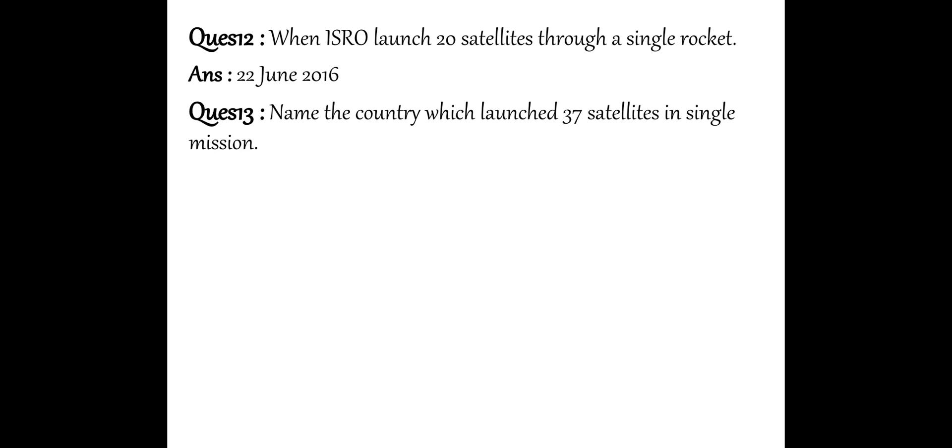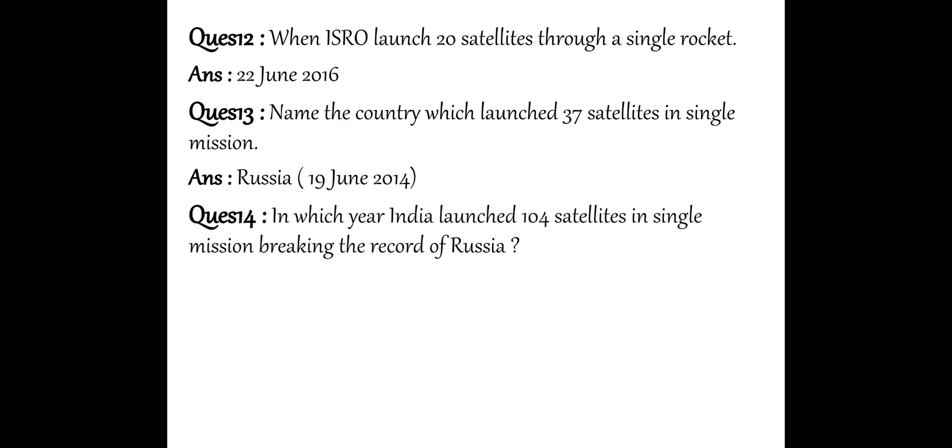Next question: Name the country which launched 37 satellites in a single mission. That was Russia, which launched 37 satellites on 19th June 2014. Then India broke that record by launching 104 satellites. It was a record-breaking launch — breaking Russia's record. It was launched on February 15, 2017.